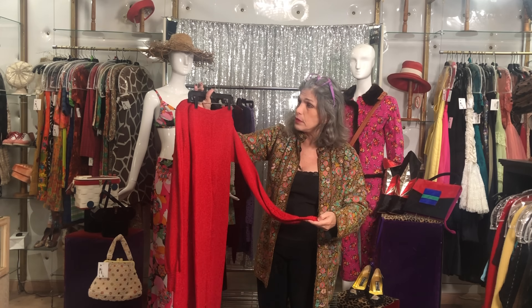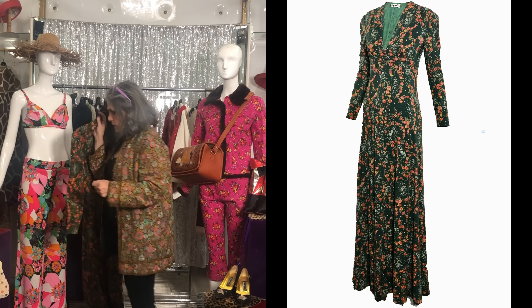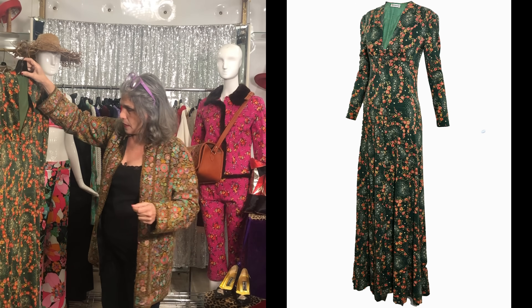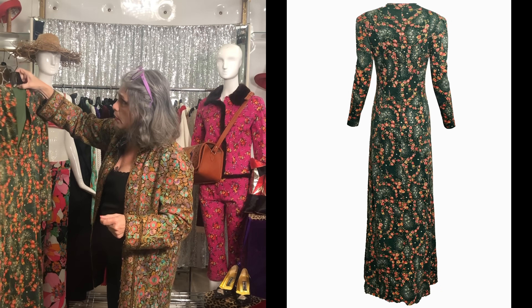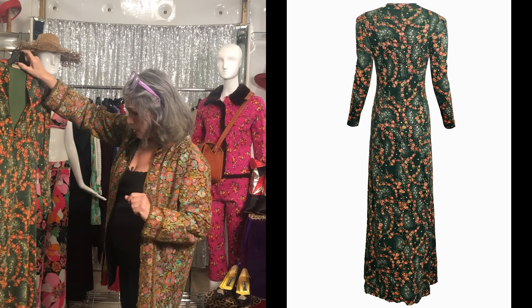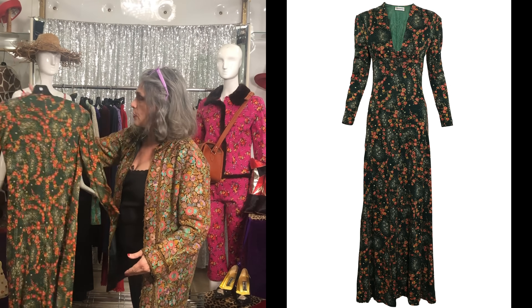This surprised me — from a distance I could have sworn this was Diane Von Furstenberg, DVF. It's a wool jersey, beautiful, almost Ossie Clark floral. But believe it or not, it's Missoni from the 70s. And the silhouette is what everyone is doing now. So it's a great 70s piece that has been reinterpreted over and over again — it's so relevant.